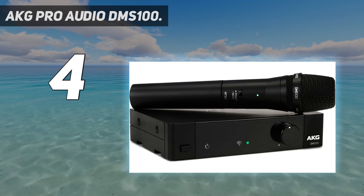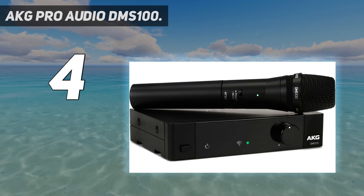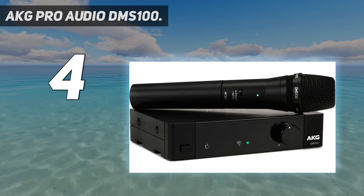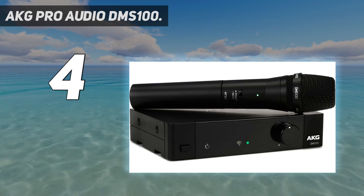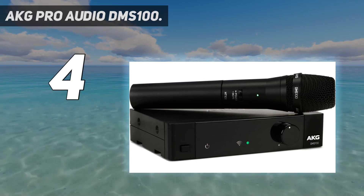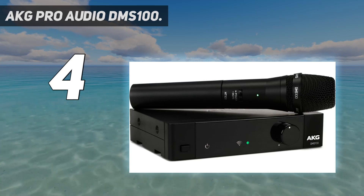The AKG Pro Audio DMS 100 also comes with optional headsets or a hands-free clip-on. This wireless mic is great for performers, DJs, and singing coaches in close-circuit sessions. Also, for those who work in highly classified establishments, the AKG Pro Audio DMS 100 is equally great for private wireless audio communications.